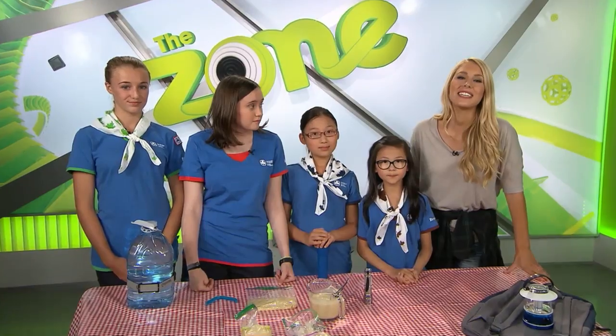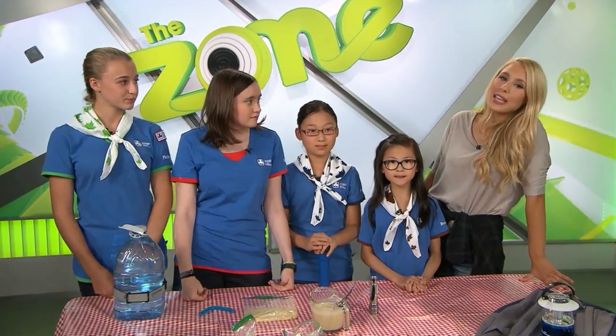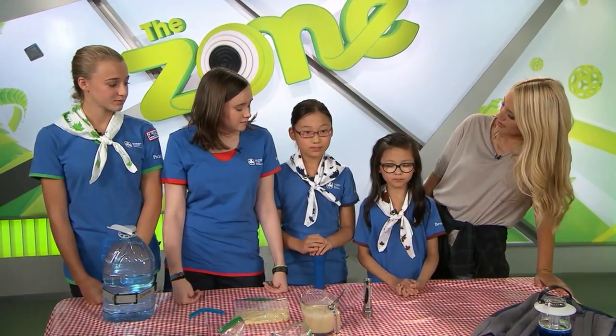The Girl Guides of Canada are here and they are going to teach us a few cool camping hacks. What have you got for us? Lisa, what is one of the most important items you bring camping?